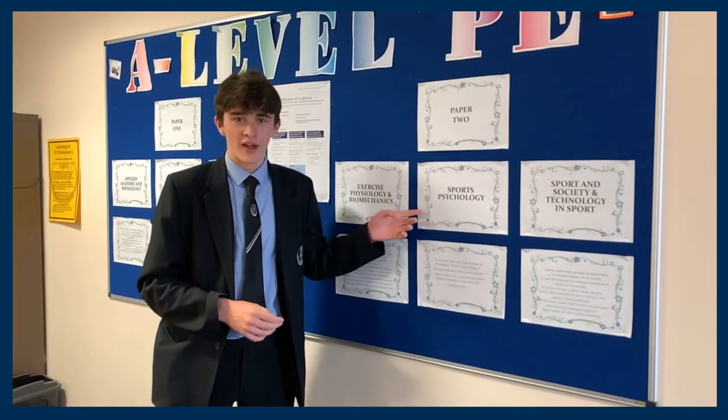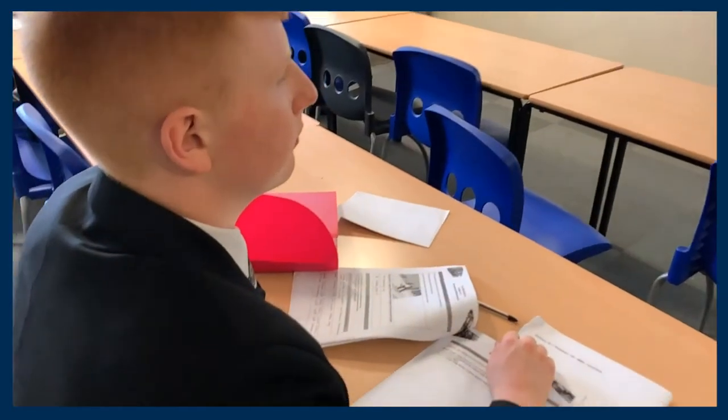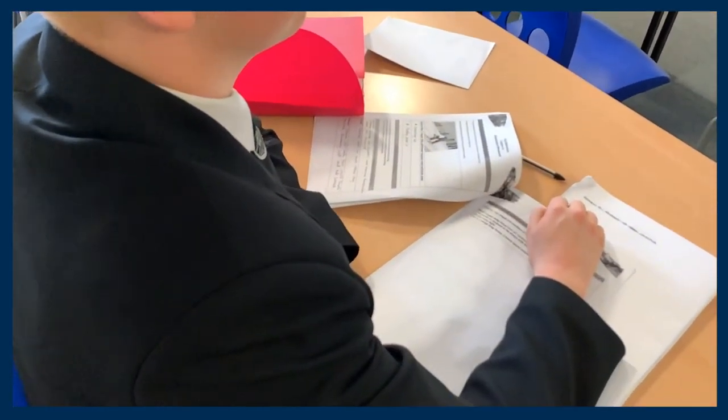Also on paper two we have sports psychology, which links in with some of the content we covered on skill acquisition, except it takes more of a cognitive approach to skill development.